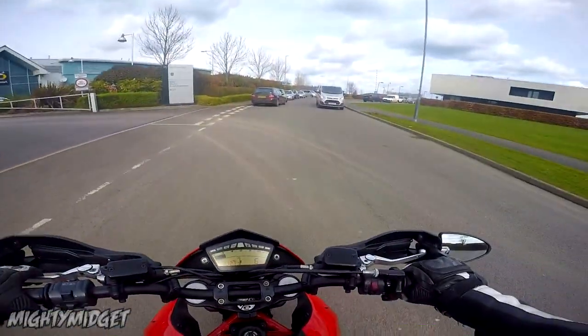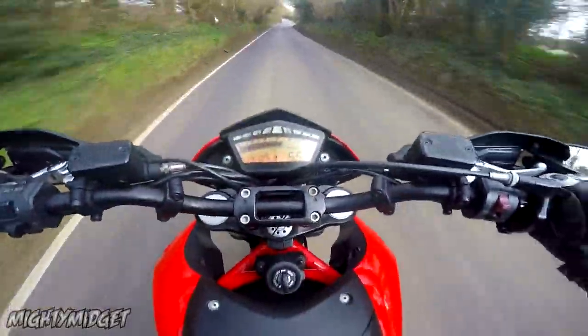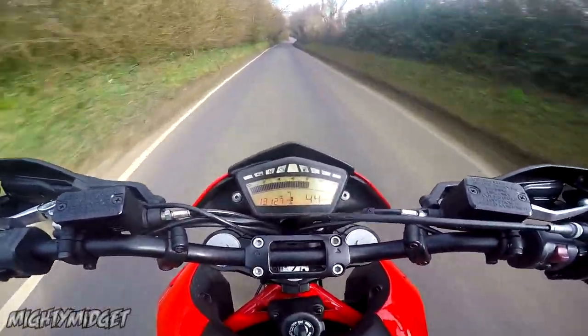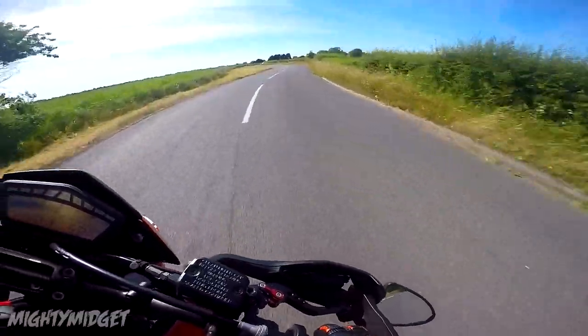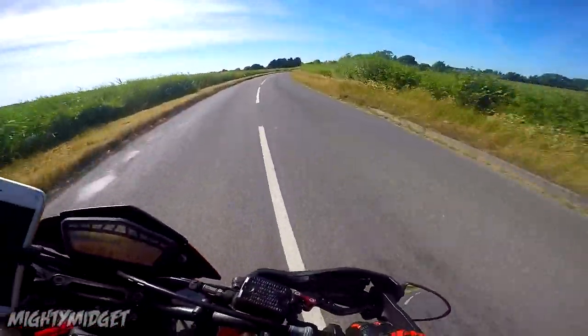Service intervals — this is going to be quite a big one. People think Ducati is going to be expensive, especially since one of the main rivals is the MT-07, which is very cheap to service. But on the Hypermotard they've actually been extended to 7,500 miles per service interval, working out to about £200 annually — which isn't bad at all.